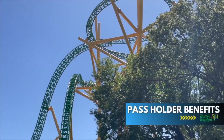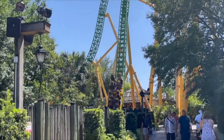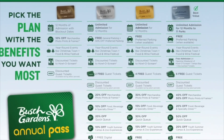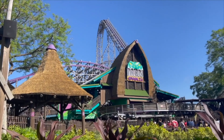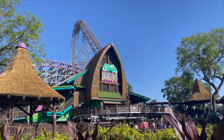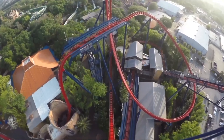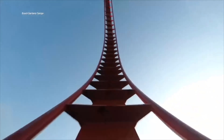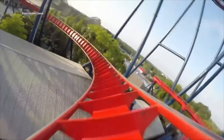Busch Gardens Tampa passholder benefits: if you plan on visiting more than one day and the other parks within the SeaWorld parks family, look into a Platinum Pass. While it's pretty expensive, you'll be able to get a few free tickets to use at the park where you purchased your pass, plus other great benefits and amazing discounts on food and merchandise, and of course free preferred parking. There are other pass options as well, so check out their website for the full list of benefits and pricing.